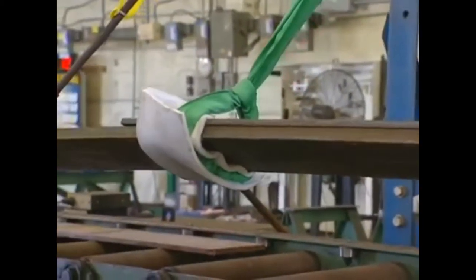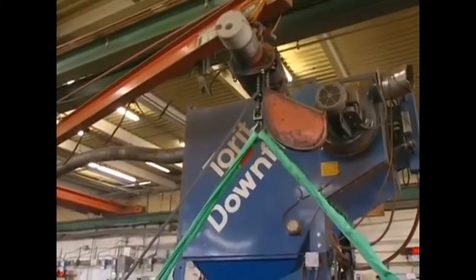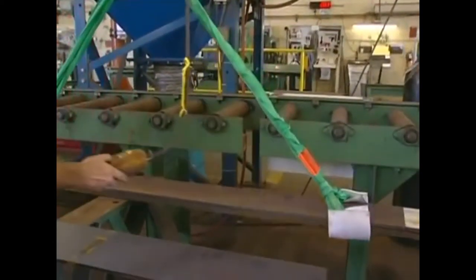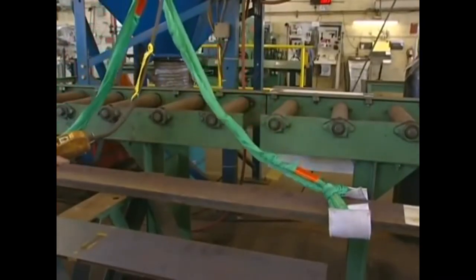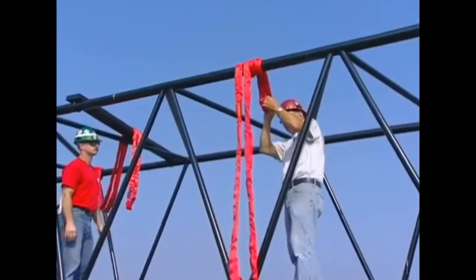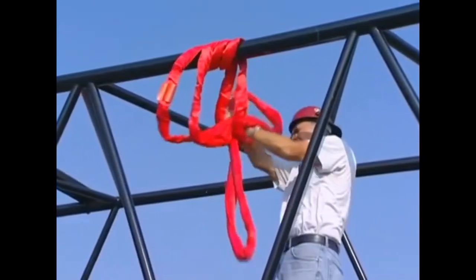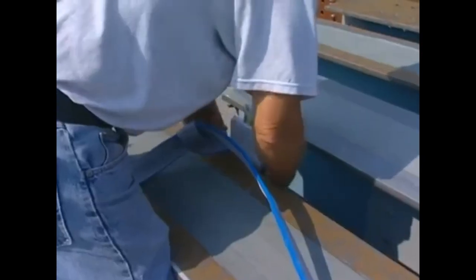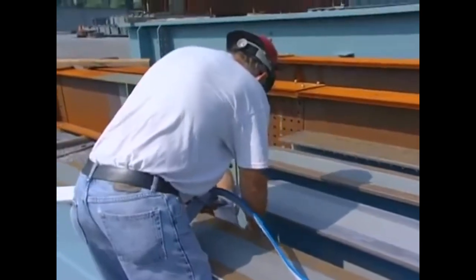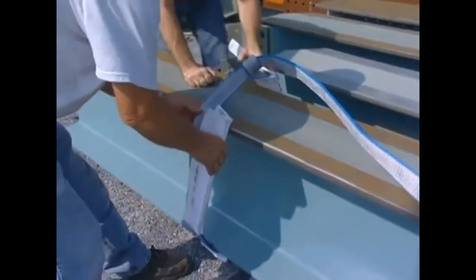Loads must be rigged to prevent movement of the sling along a load edge. Tremendous pressure exists at the bearing points where slings contact the load. Should a synthetic sling slide along a load edge while under tension, there is a good chance the sling will be severed and drop the load. Reduce movement by using sling angles of 60 degrees or greater and by using double-wrap choker or basket hitches when practical. Always protect synthetic slings from being cut or damaged by corners, edges, or protrusions. Use wear pads to help protect the sling and prevent friction or cutting damage.